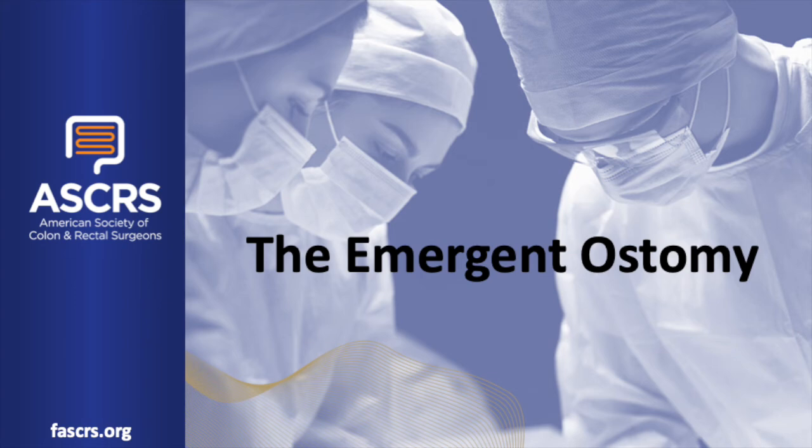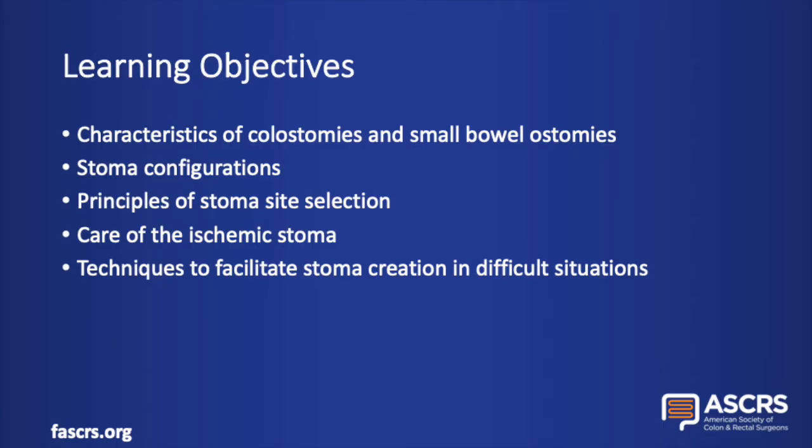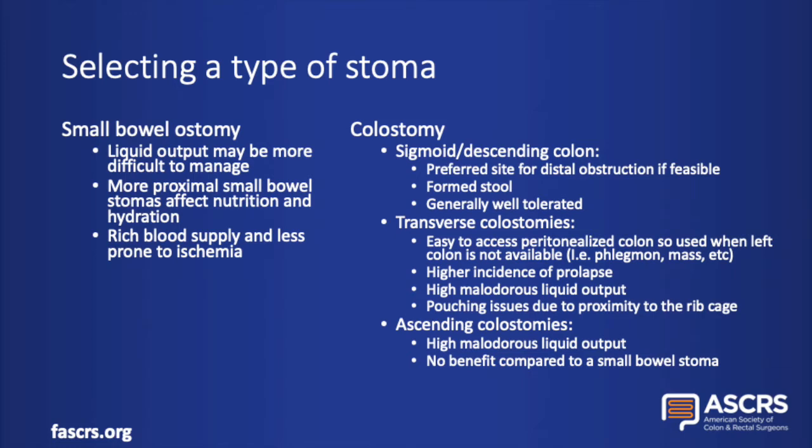Hello, welcome to today's presentation on the emergent ostomy, presented by the American Society of Colon and Rectal Surgeons. The learning objectives for today's talk include characteristics of colostomies versus small bowel ostomies, stoma configurations, principles of stoma site selection, care of the ischemic stoma, and techniques to facilitate stoma creation in difficult situations.